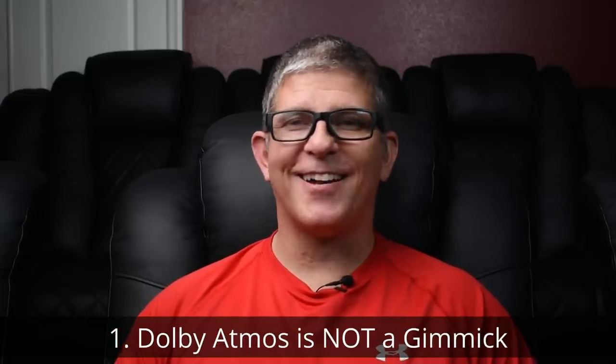All right, let's go ahead and jump into the 10 things that you should know about Dolby Atmos. Number one: Dolby Atmos is not a gimmick. When I first began to consider Dolby Atmos for my setup, I was wondering, is this just another ploy to get me to buy new speakers, to upgrade my receiver? After installing Dolby Atmos, I can absolutely 100% say that I love Dolby Atmos. I love the immersive sound that I get from it. It adds just an extra realism that I did not get with just surround sound speakers.